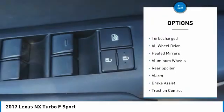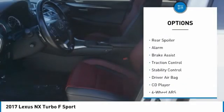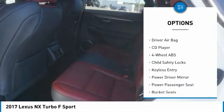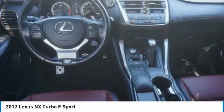Tire pressure monitor, turbocharged, all wheel drive, aided mirrors, aluminum wheels, rear spoiler, alarm, brake assist, traction control, stability control.